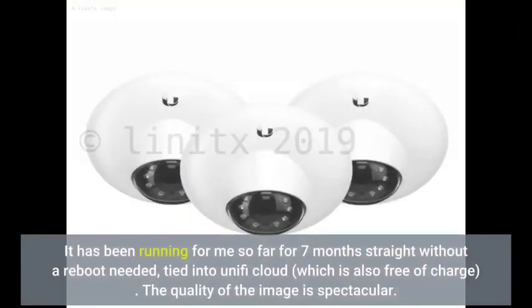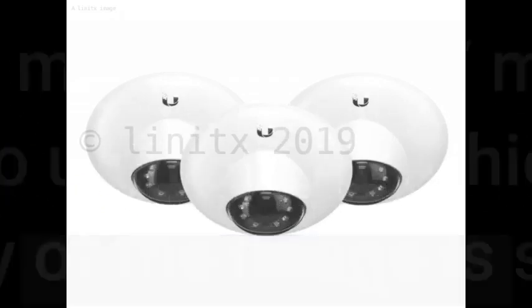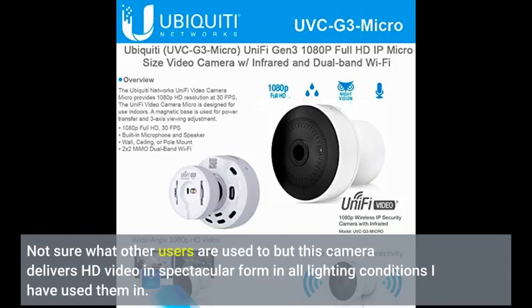It has been running for me so far for 7 months straight without a reboot needed, tied into UniFi Cloud, which is also free of charge. The quality of the image is spectacular. Not sure what other users are used to, but this camera delivers HD video in spectacular form in all the lighting conditions I have used them in.